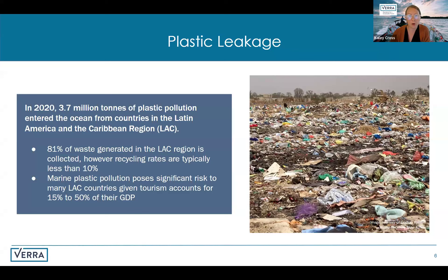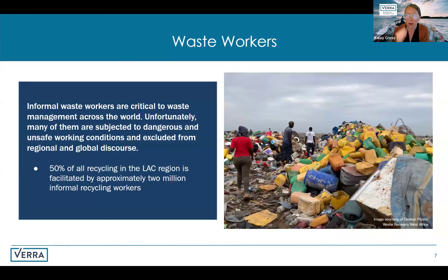Additionally, marine plastic pollution not only threatens our marine ecosystems but poses a serious economic risk. Many Latin American and Caribbean countries rely on tourism as a major economic driver, contributing anywhere between 15 to 50% of their GDP. As plastic pollution affects beaches and marine environments, it jeopardizes the tourism industry. It's essential to recognize the role of waste workers who are pivotal in mitigating these challenges. In the Latin America and Caribbean region, informal recycling workers are responsible for about 50% of all recycling activities. However, despite their importance, informal waste workers face many challenges, working in hazardous conditions with limited safety protections and frequently excluded from important regional and global policy discussions that affect their work and well-being.